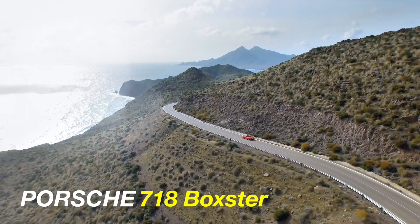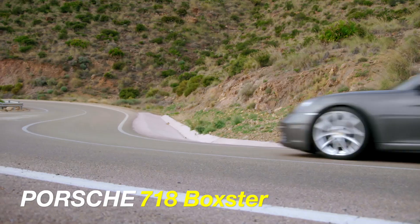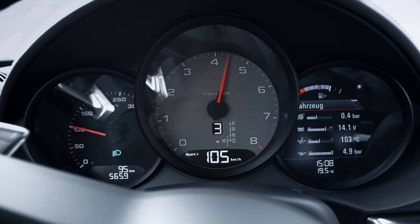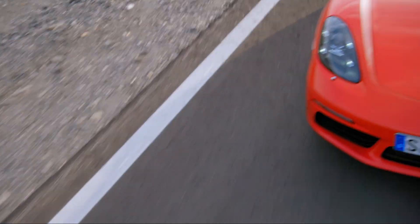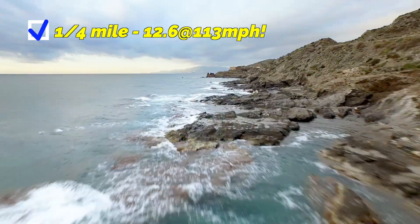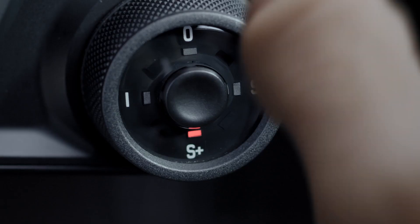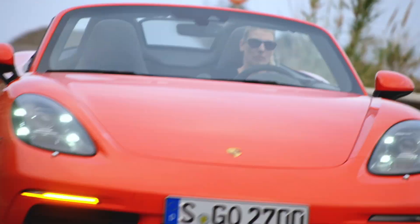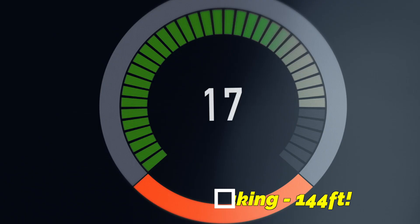Jumping to the Porsche 718 Boxster — these figures are with the manual transmission — it does zero-to-60 in 4.3 seconds. Very quick as well, not as quick as the Z4, but 4.3 seconds is pretty damn fast. And remember, this is with the manual, compared to the Z4 Roadster which only comes with the automatic. Quarter-mile time of 12.6 seconds at 113 mph. Skid pad exceeds the Z4 Roadster at 1.04Gs, and braking distance is 144 feet.